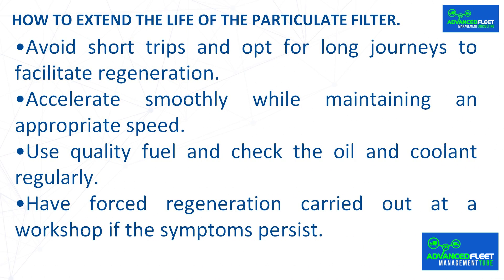How to extend the life of the particulate filter: adopting good driving and maintenance habits prevents premature clogging. Avoid short trips and opt for long journeys to facilitate regeneration. Accelerate smoothly while maintaining an appropriate speed. Use quality fuel and check the oil and coolant regularly. Have forced regeneration carried out at a workshop if the symptoms persist.